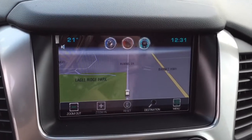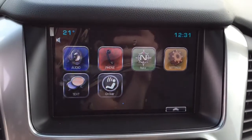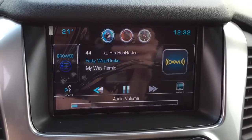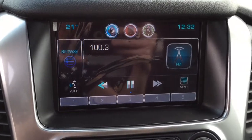This is the Chevrolet MyLink system and you also have navigation on this particular model. Lots of different ways you can play your audio — you have XM satellite radio, FM, AM, Bluetooth, and auxiliary USB connectivity as well.